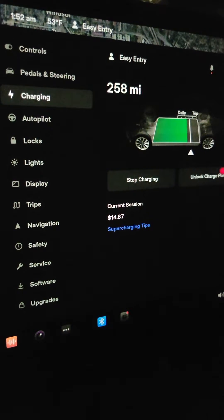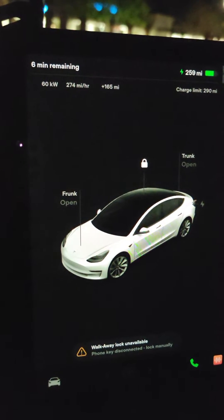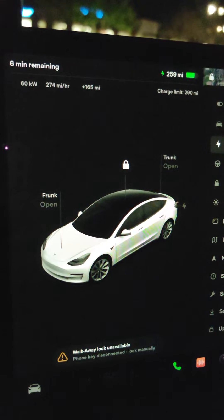If anyone has more information about this, I would love to hear from you. I don't know if charging at a supercharger during the day is more expensive, but I will try to find another day to test that.